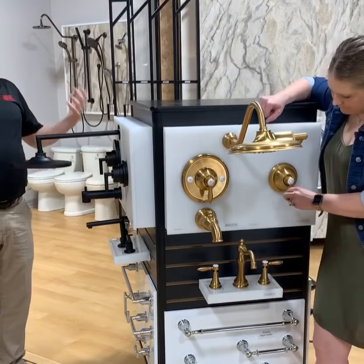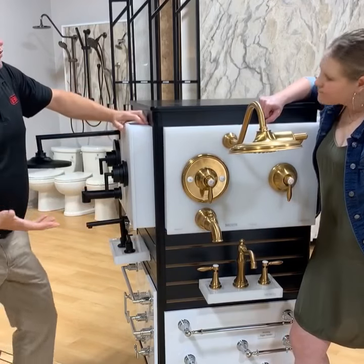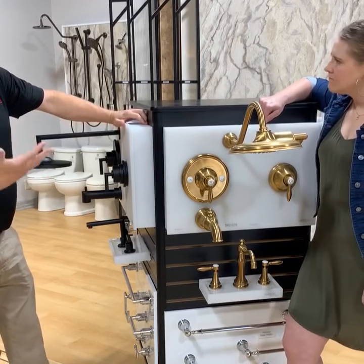Now you're standing in front of what we call the traditional looks, which, as it implies, looks like really traditional fixtures that you would have in an older, say 1920s or turn-of-the-century type of home — obviously modern and updated for current materials, but the styling is designed after the older styles.